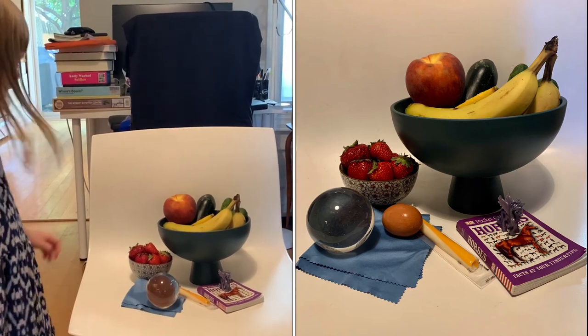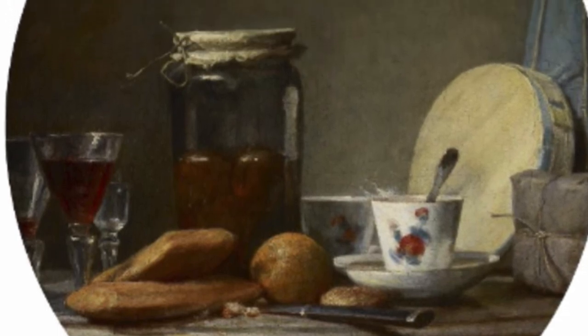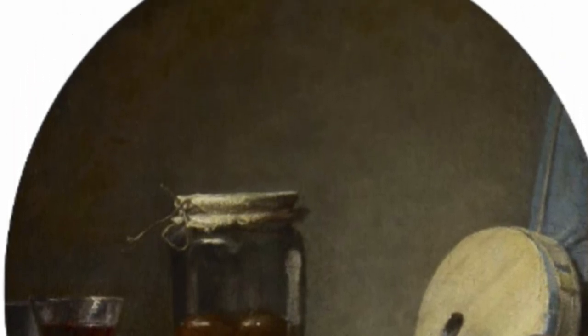Yes, you can. We have to wash them first though. What would you include in your still life? We hope you enjoyed looking at, wondering, and learning about still lifes with us, and that you might be inspired to create one of your own at home.